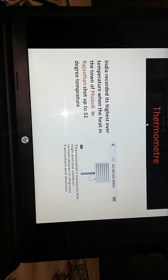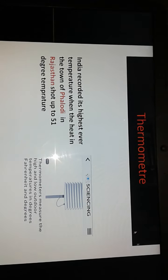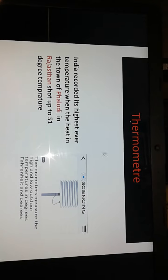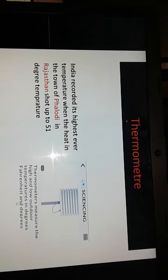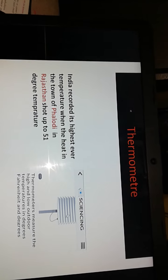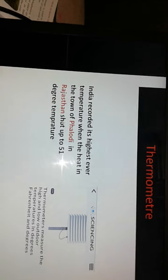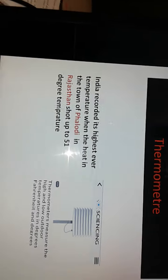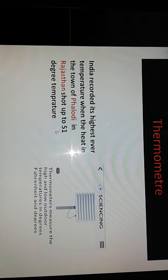Next instrument we have is a thermometer. The thermometer measures the high and low outdoor temperature in degrees Fahrenheit and degrees Celsius. India recorded the highest ever temperature in the town of Phalodi in Rajasthan — it was 51 degrees, which is a very high temperature.